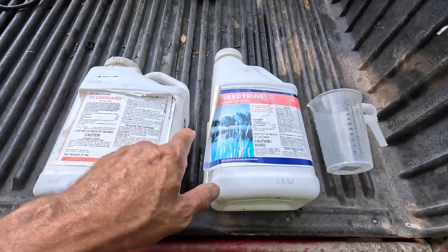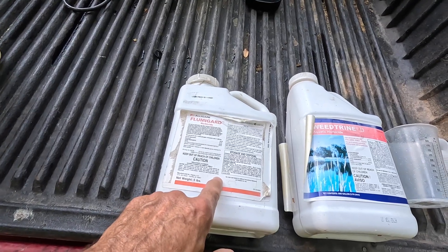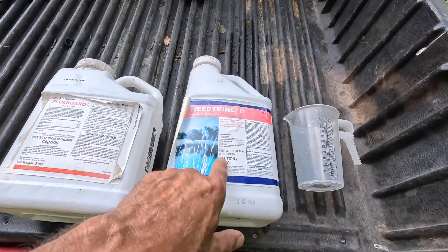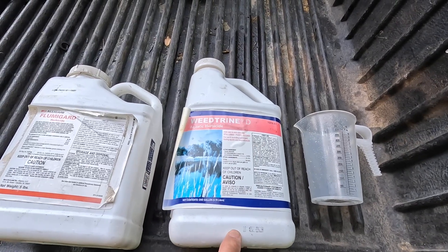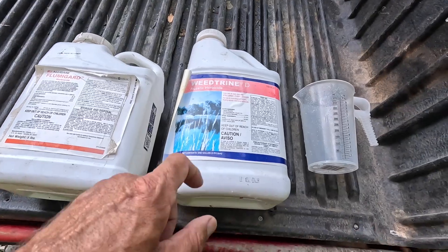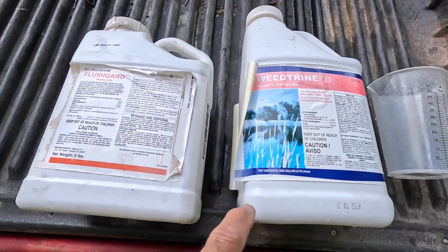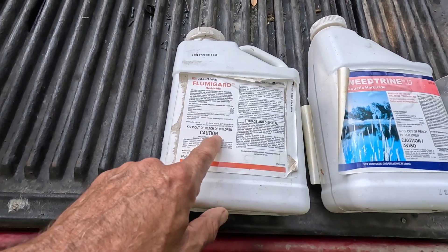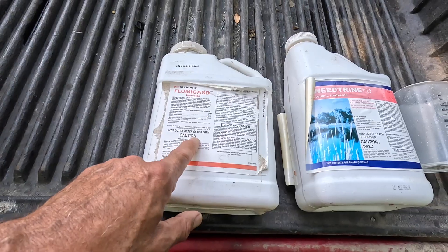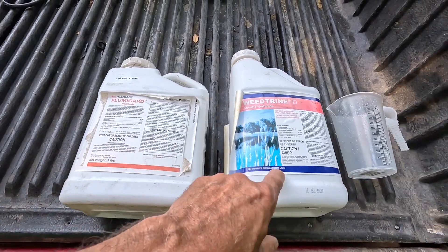For today's test, we're going to be going head-to-head with Fluma Guard and Weed Trend D. The Fluma Guard's active ingredient is flumioxazin, while the Weed Trend D — the DC stands for diquat. If you've been around herbicides or ponds very long, you've undoubtedly heard of diquat. The Weed Trend D is 8.5% active ingredient whereas the Fluma Guard is 51% active ingredient — so keep that in mind when considering how much actual herbicide is in the product you're spraying.